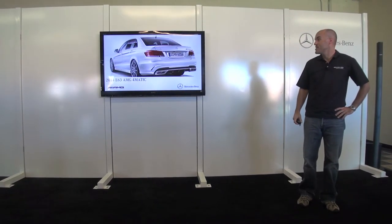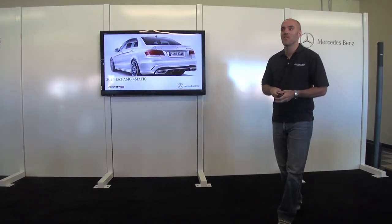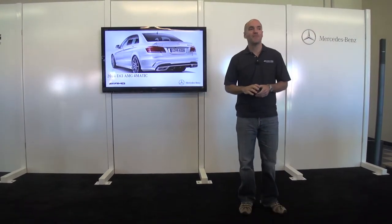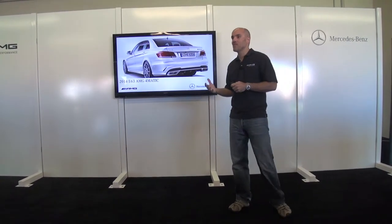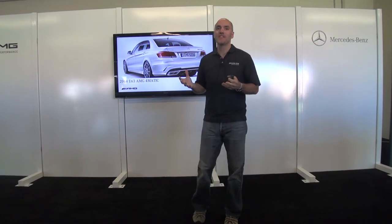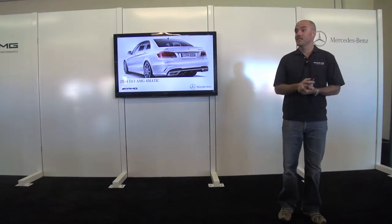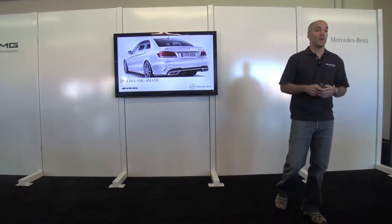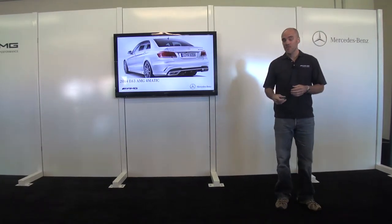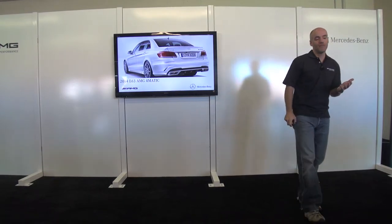Next up is the E63 AMG 4MATIC. Stepping back to talk about what 4MATIC brings — this is something our customers have been asking for for years, and we're happy to deliver it with both the E63 and the CLS 63. Both of these AMG cars come standard with 4MATIC as of model year 2014.